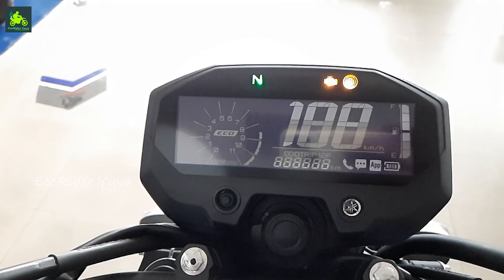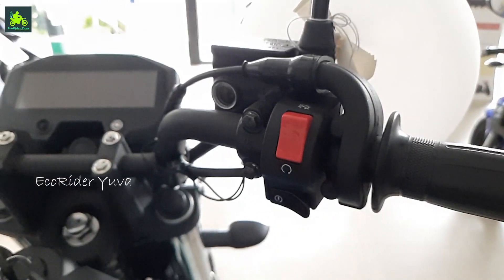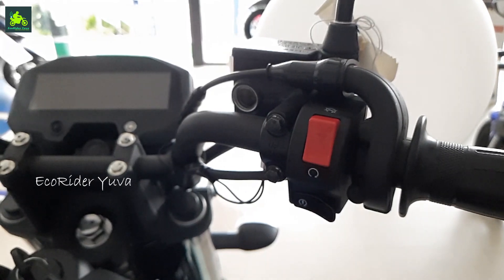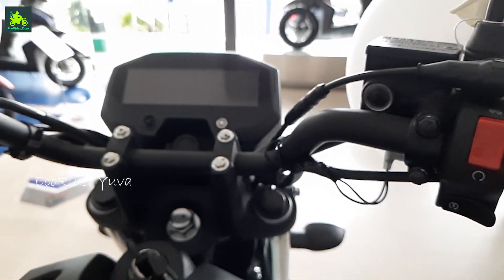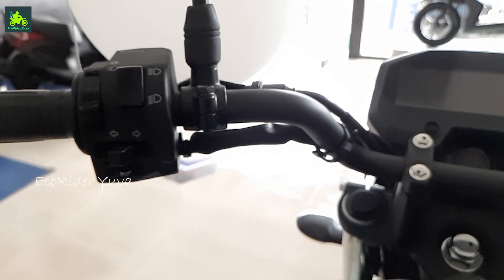The console also has a digital clock, trip meter, and Y-Connect app connectivity via the LED screen. You can see call notifications, messages, and battery and fuel status. On the right handlebar we have a kill switch and self-start.